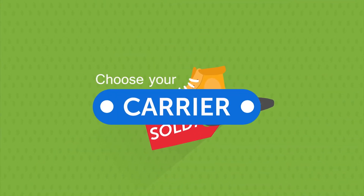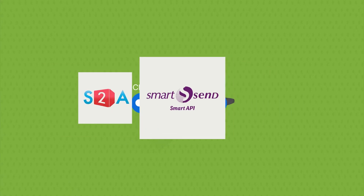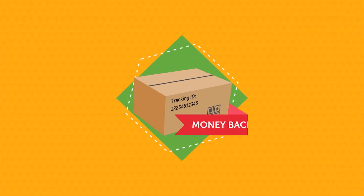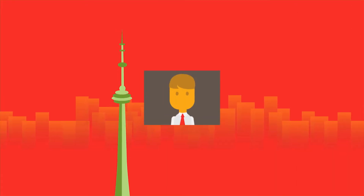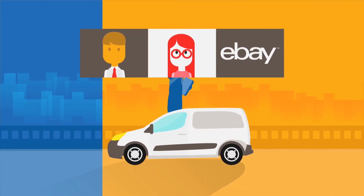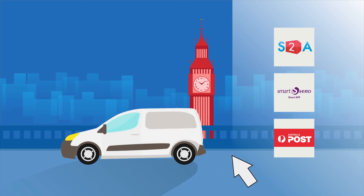After making a sale, choose one of the available tracked international carriers like Ship to Anywhere, Smart Send, or Australia Post. Be sure to upload the tracking information to eBay — this helps protect you against eBay Money Back Guarantee claims, as you, your buyer, and eBay will all know where the item is every step of the way. Finally, send your package by your chosen carrier.